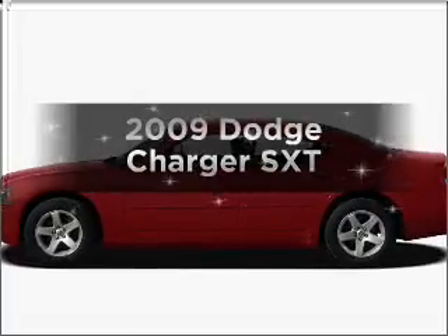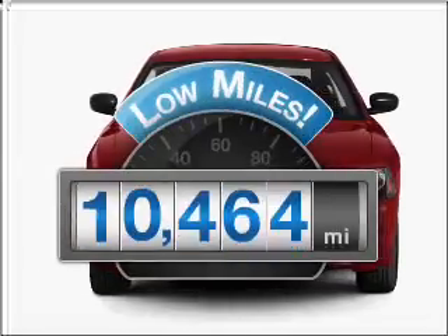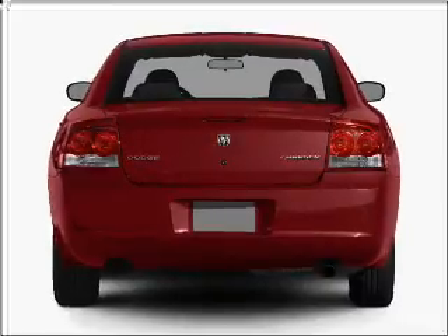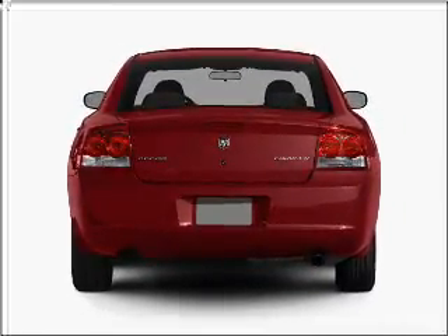Introducing the 2009 Dodge Charger. If you're looking for an automobile with great attributes, look no further. With low miles, this automobile will take you far and get you where you want to go. With a reliable six-cylinder engine that responds smoothly to its automatic transmission, premium wheels give a more luxurious look.